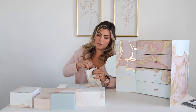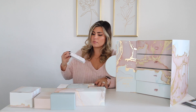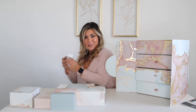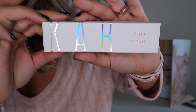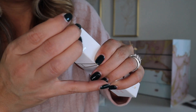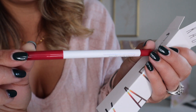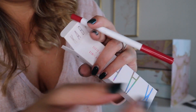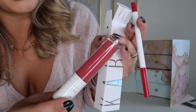Number nine is a lip liner and lip gloss. Isn't that pretty — I love the holographic packaging! It looks like it's in the color charming. Here's the lip liner in the shade charming, and the lip gloss. I love that color, it's so pretty.